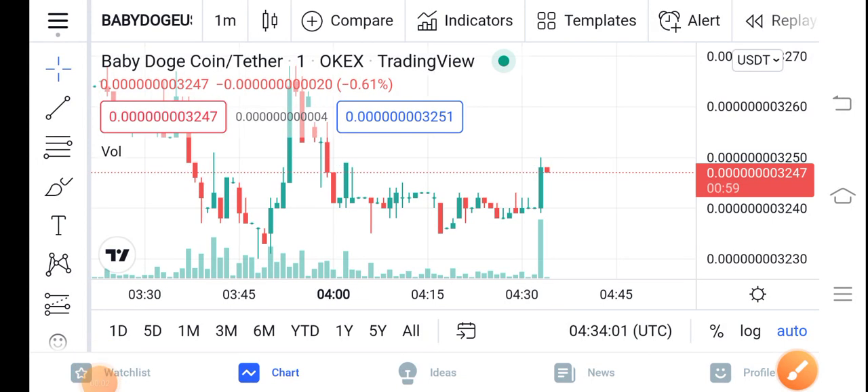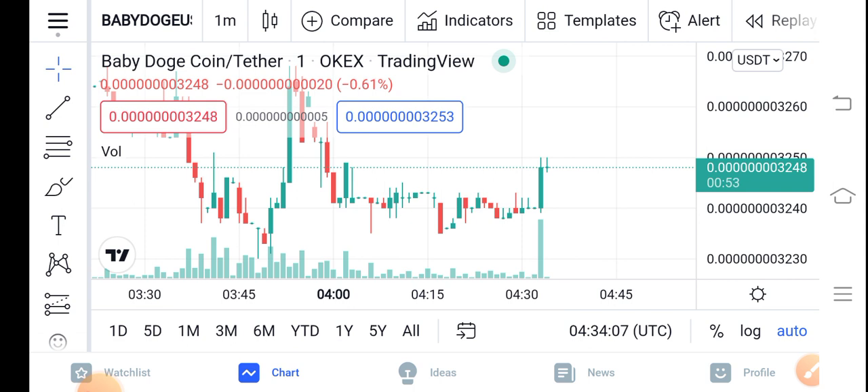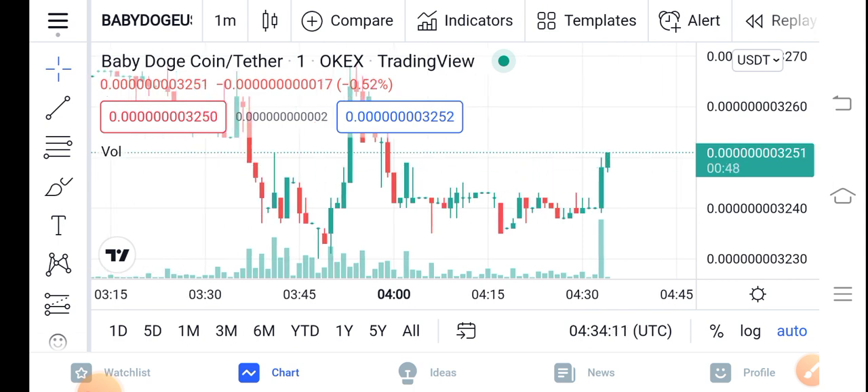Hello guys, how are you? Hope you're fine and hope you have a good day. In this video I'm talking about Baby Dutch Coin price update — what's going on, what's the price, what are the price changes. Let me show you all these things clearly in this short video. Before starting, make sure to subscribe to our channel for more latest news and update videos.